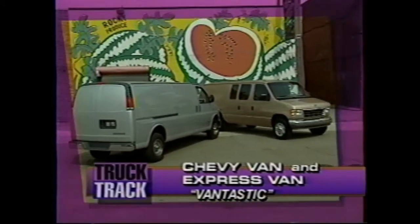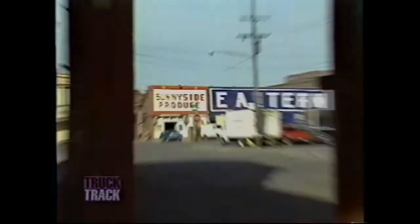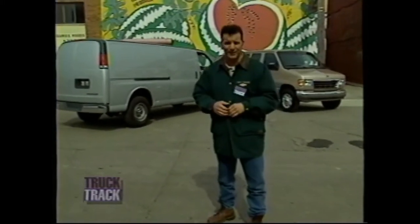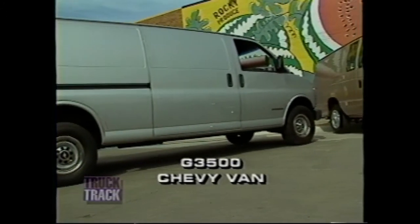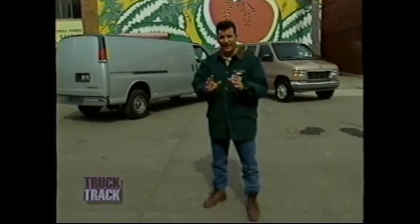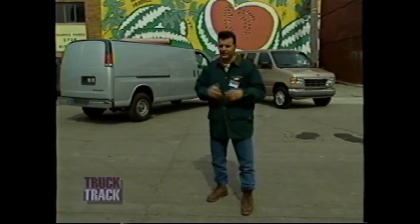Pete Tocco has prepared his own unique kind of product review for Chevy Express and Chevy van. I'm at Eastern Market in downtown Detroit — the center of activity for restaurant and grocery wholesalers since the turn of the century. What you see behind me is the G3500 Chevy van and a Ford Econoline E250 Super Cargo XL van. I couldn't get my hands on a G2500 Chevy van, which is what I'll be comparing to the Econoline. Most features on this G3500 are common to a G2500, so it'll be an able stand-in.